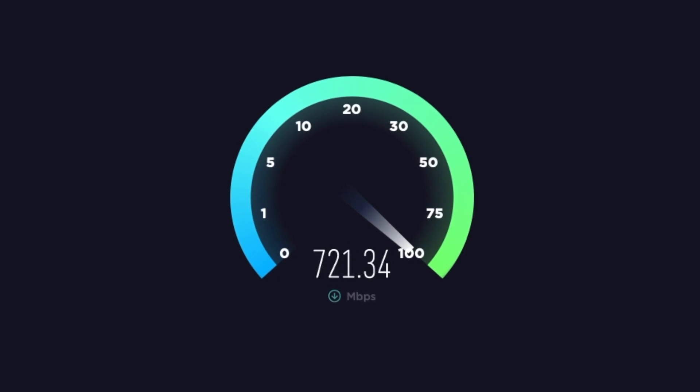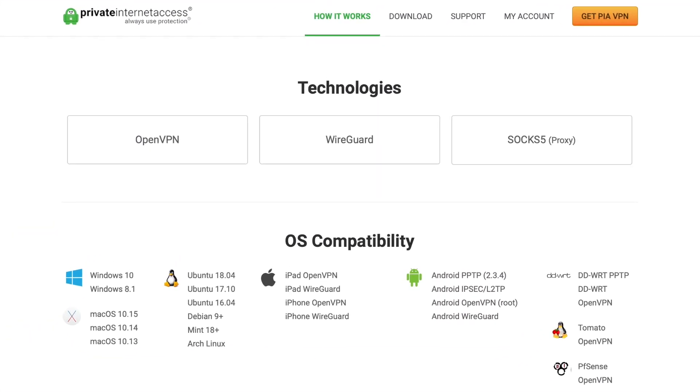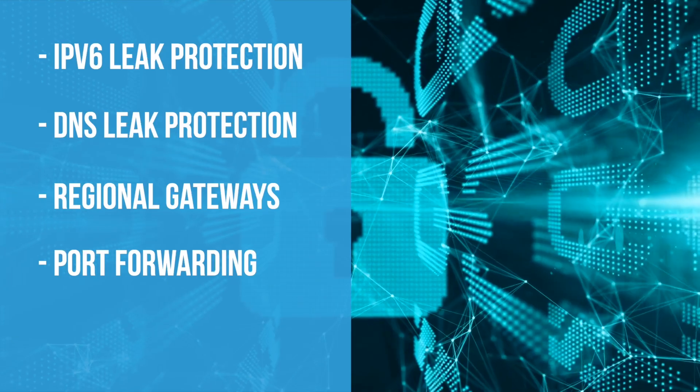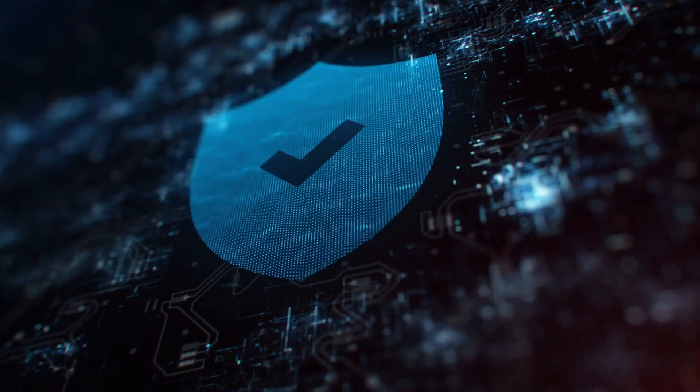WireGuard provided some of the fastest speeds, but you'll want to choose the protocol that you think is most secure. The app also includes IPv6 leak protection, DNS leak protection, regional gateways, port forwarding, and an internet kill switch built in. This is truly top-of-the-line protection.